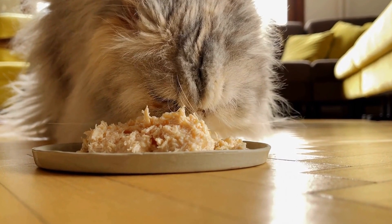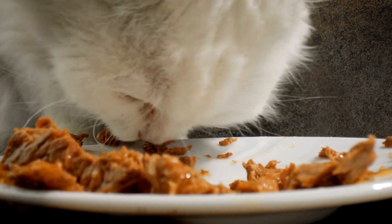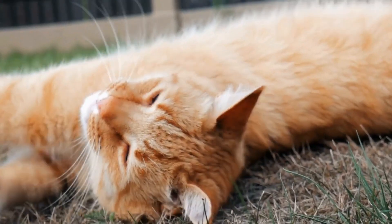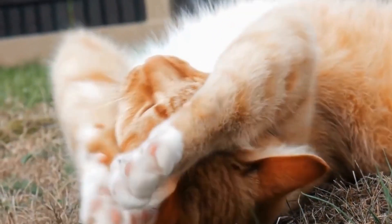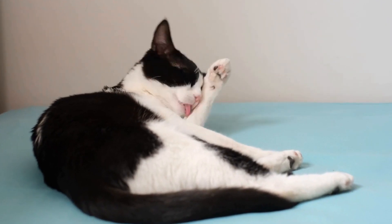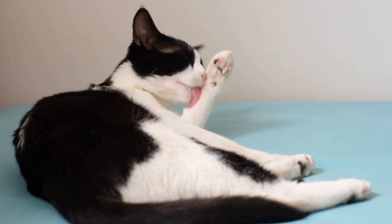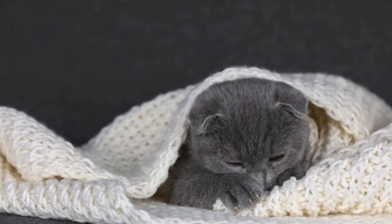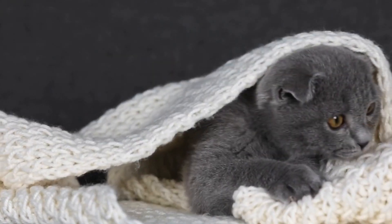Engaging in interactive play sessions and providing puzzle toys can also keep their minds active and promote their sense of discovery. In conclusion, cats possess a remarkable sense of discovery driven by their curiosity and physical abilities. Their paws, with their unique paw pads and retractable claws, play a vital role in their exploration. Through their keen observation skills and heightened senses, cats are able to navigate their environment and discover new things. As cat owners, it is important to nurture their sense of discovery by providing them with the means to explore and engage with their surroundings.